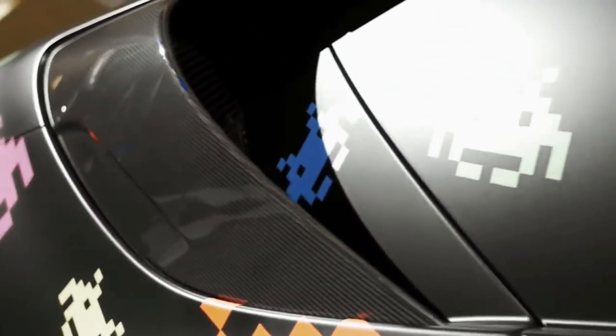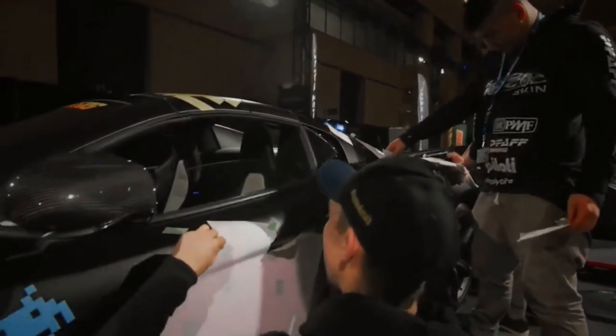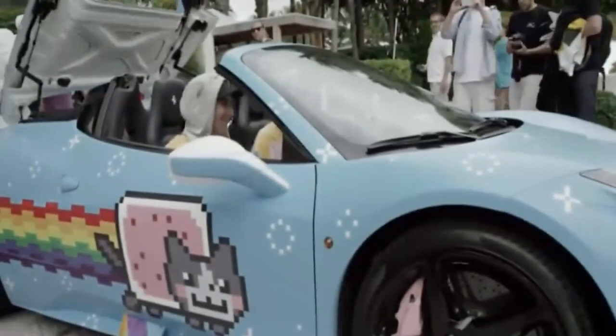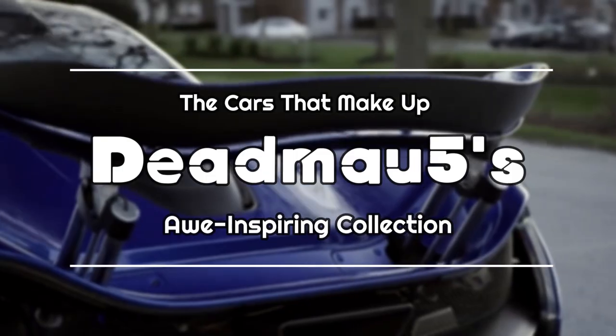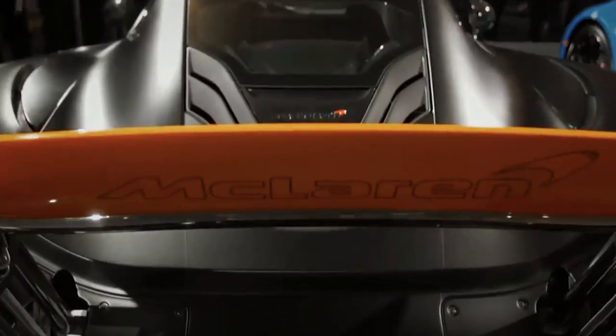With a collection that combines high-performance machines, customizations, and eye-catching designs, Deadmau5's cars are a testament to his unique style, attention to detail, and love for automotive excellence. In this video, we will explore the cars that make up Deadmau5's awe-inspiring collection, delving into their specifications, customizations, and the stories behind them.